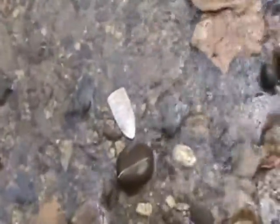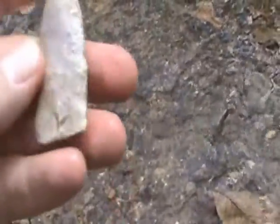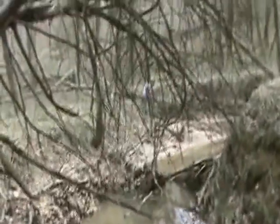And Steve found this — first find of the day and looks pretty good. You want to come pick it up? Boy, very nicely worked. I don't know if it's broken or a snap base. But we're on the board — we're not skunked today.